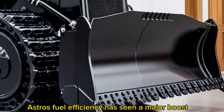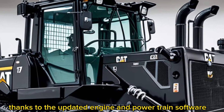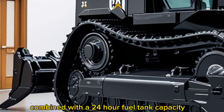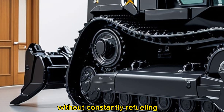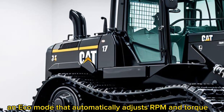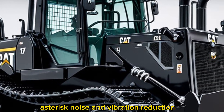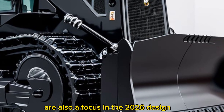Fuel efficiency has seen a major boost thanks to the updated engine and powertrain software. The D70 consumes up to 12 percent less fuel than its predecessor, and combined with a 24-hour fuel tank capacity, this bulldozer can run hard without constant refueling. Caterpillar has also introduced an eco mode that automatically adjusts RPM and torque under lighter loads, saving fuel without sacrificing responsiveness.